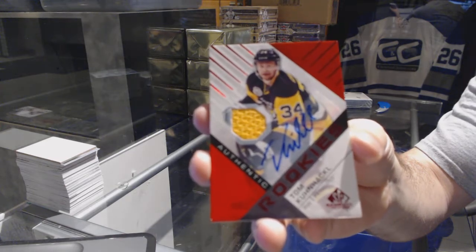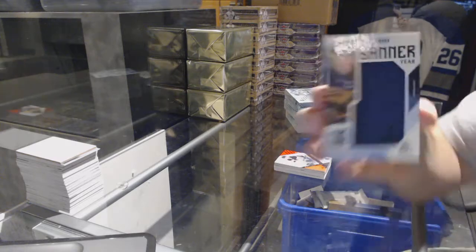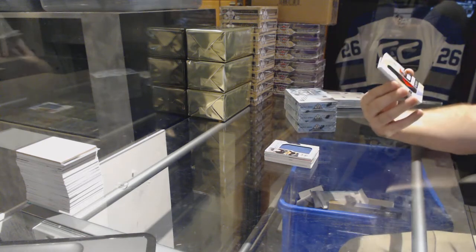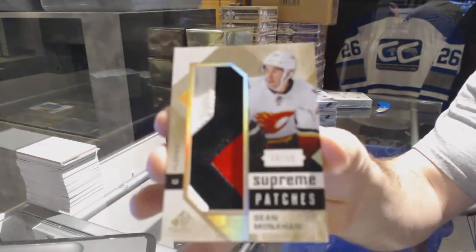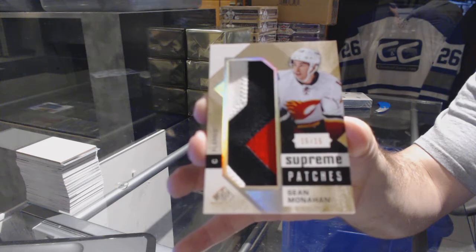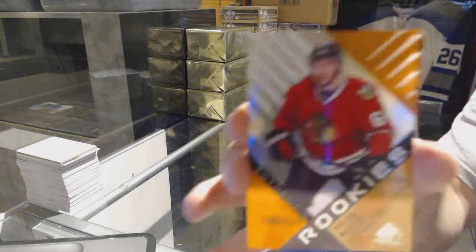Tom Kuhnhackl — not numbered. For the Pittsburgh Penguins we have a Banner Year. For the Boston Bruins — Zdeno Chara. Big Z — that is disgusting! Number 15 of 15 supreme patches for the Calgary Flames — Sean Monahan. Sean Monahan, number 215 for the Calgary Flames — that is gross.